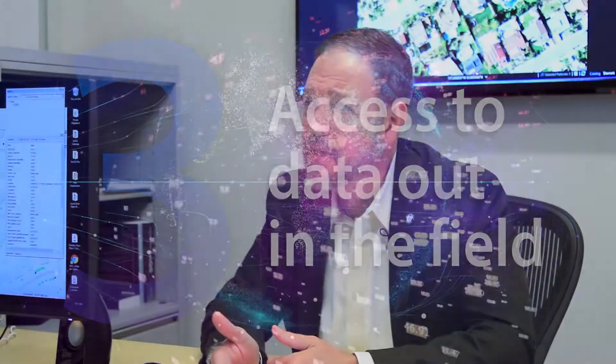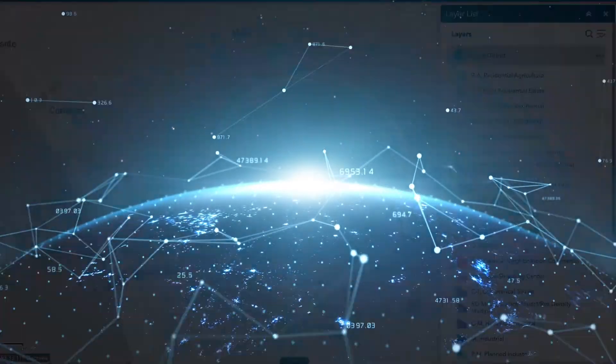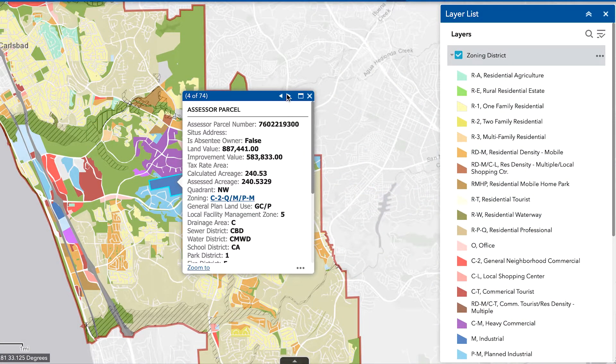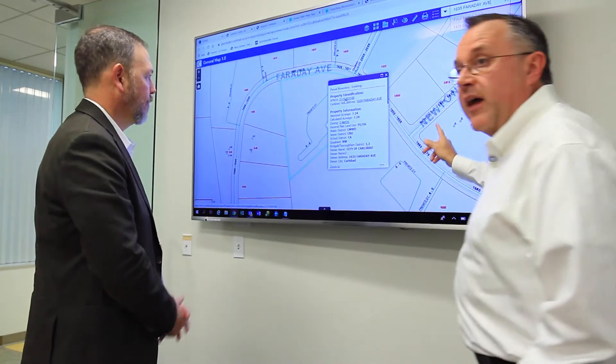Are there any current trends in GIS that we should be aware of? I've been involved with this field for a long time, and what we see today — the technology is so different. Today it's about web platforms, and these platforms are going to enable us to get our data and our information out to a wider variety of people on a wider variety of devices and to integrate with more applications than we ever could in the past. One of the fun parts of my job is identifying this technology and putting it to use to increase the organization's effectiveness and efficiency.